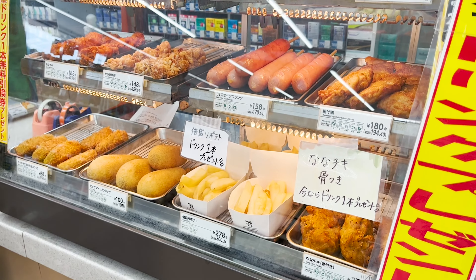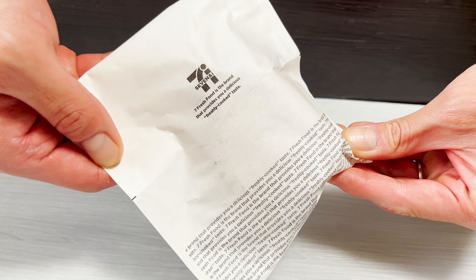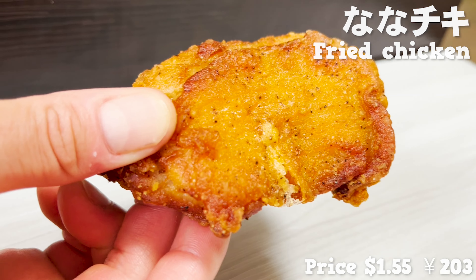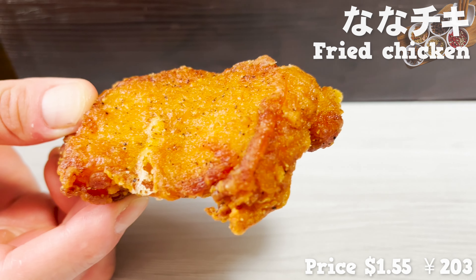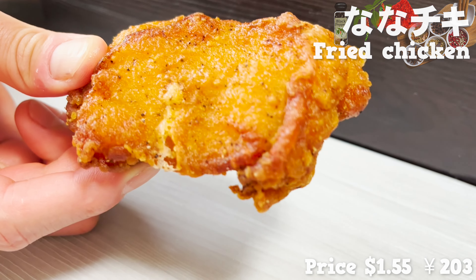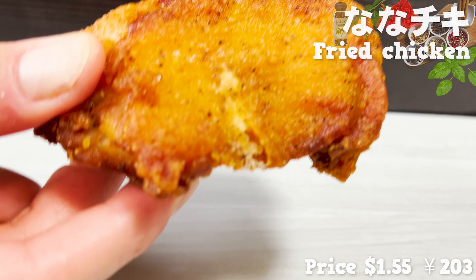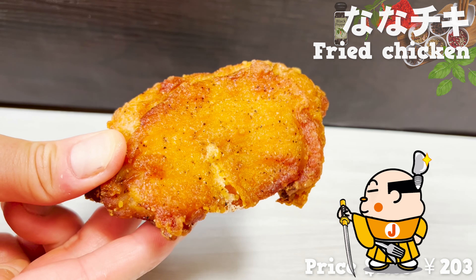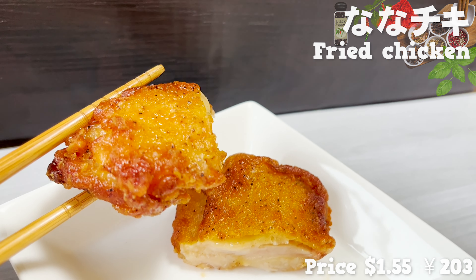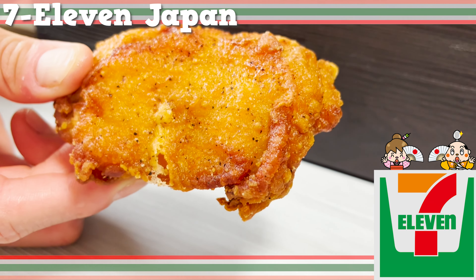The second one I'd like to introduce is dorayaki. Dorayaki is a typical Japanese dessert. They use honey in the dough, so it smells great. The dough is fluffy and has a light texture. There's plenty of whipped cream and red bean paste inside. The cream is not too sweet and has a refreshing taste. The red bean paste is made from Hokkaido adzuki beans — it's smooth and goes perfectly with the cream. They taste even better when very cold from the fridge. That's all for dessert.